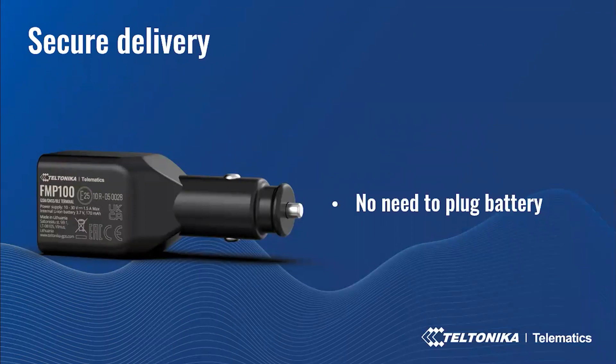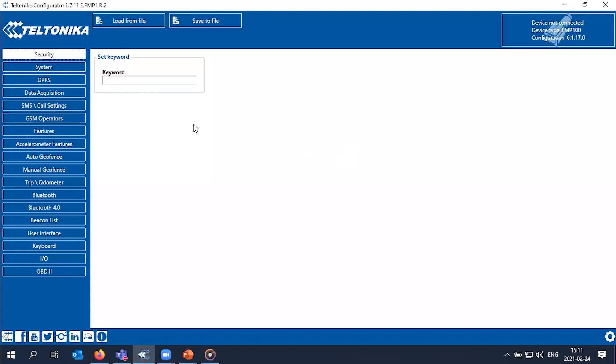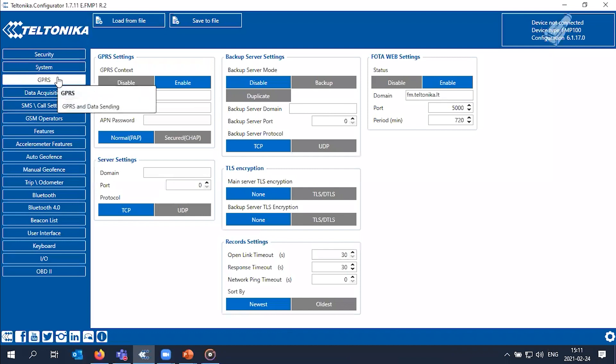Now I want to present how to configure the FMP100. First, you have to plug the FMP100 into the vehicle cigarette lighter socket. Connect via Bluetooth with a laptop, tablet, or smartphone, and then open the Teltonika Configurator. When you open it, you have to go to GPS settings and fill in the APN information. Additionally, fill in the server settings — domain and port — for the connectivity.